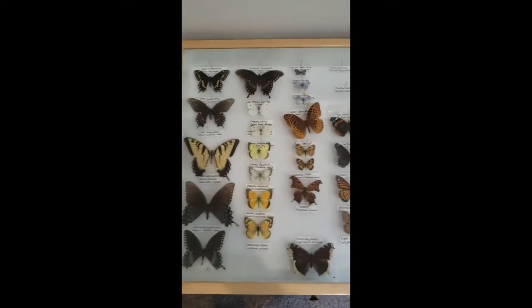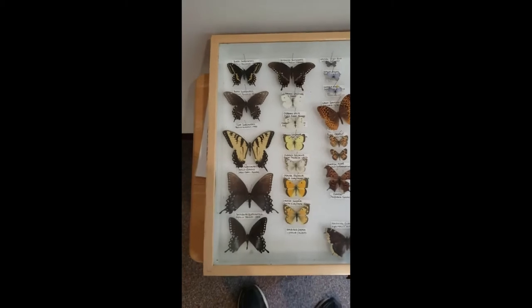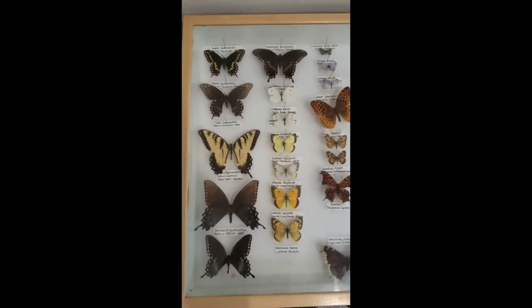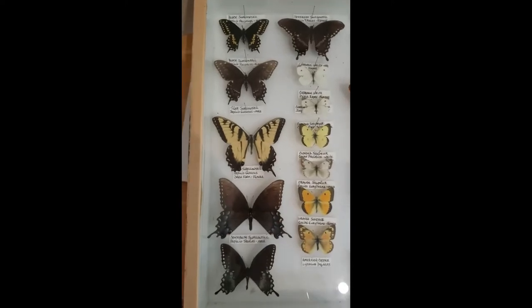This week we are talking all about moths and butterflies. It was recently National Moth Appreciation Day, and so we thought we'd show some love to our winged friends.